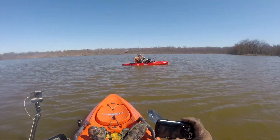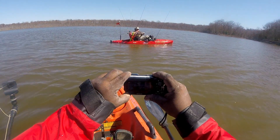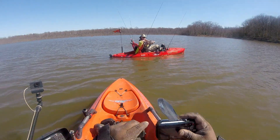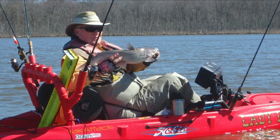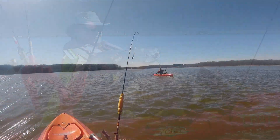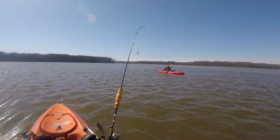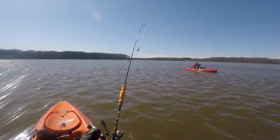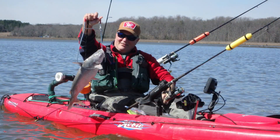Ron also caught several nice fish today. He was just doing catch and release and enjoying being out with his kayak fishing friends. Eric focused on catching catfish exclusively — he anchored in four feet of water and cast out to a channel, amassing at least seven nice catfish.